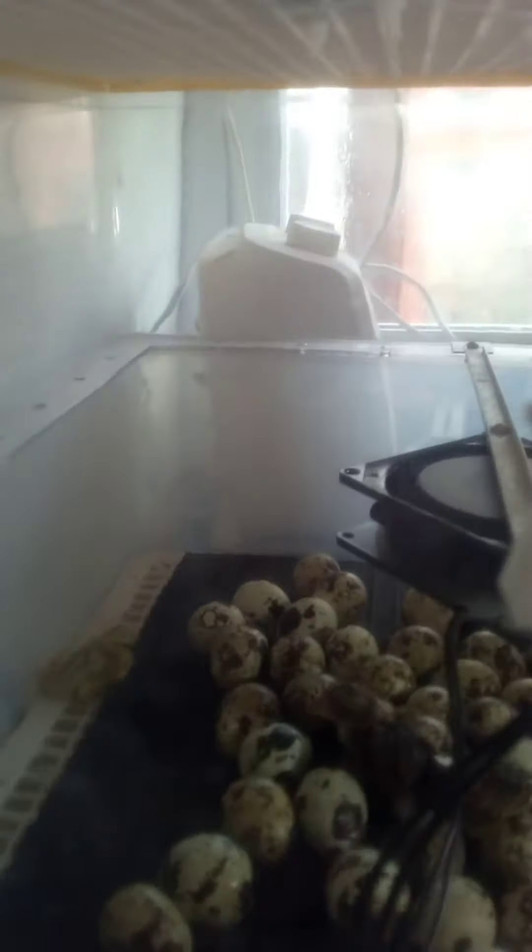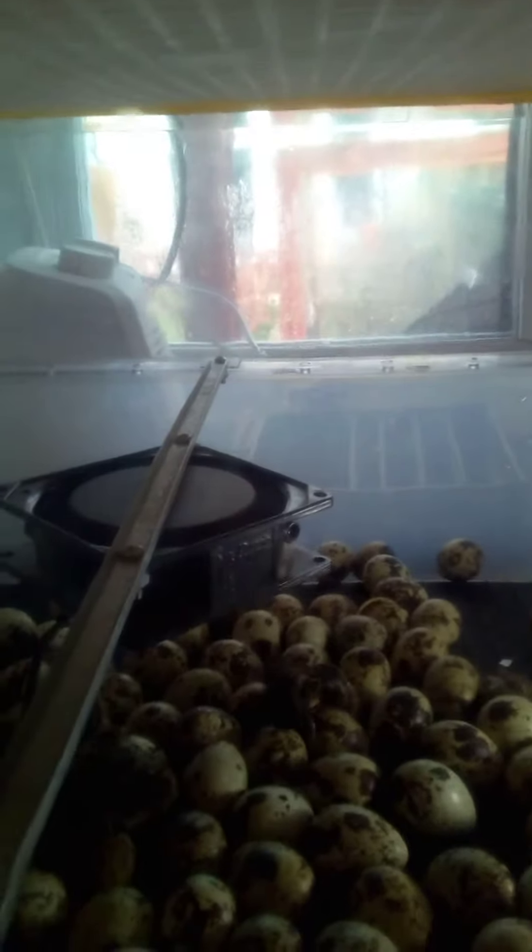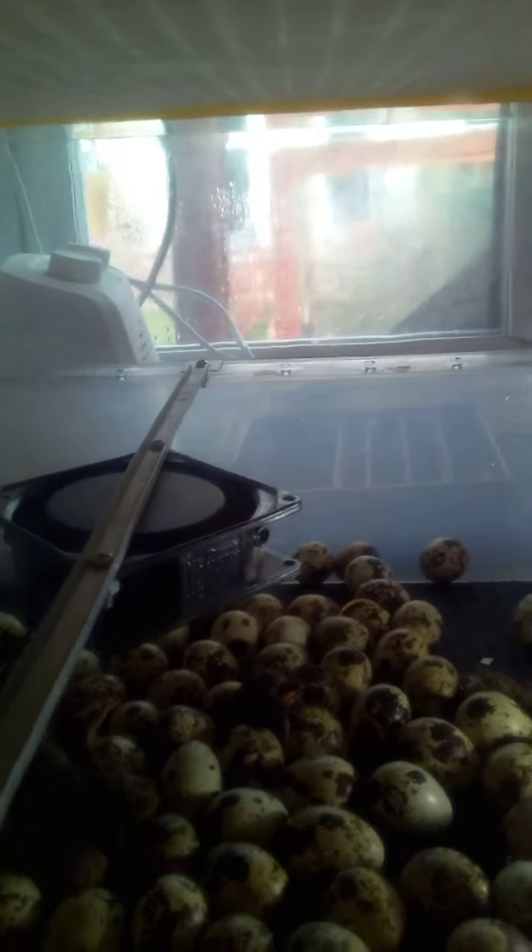I've had a better hatch rate doing it that way than any other way. I've tried wet hatch, dry hatch, and to be quite truthful I was getting a lot of dead in shell.